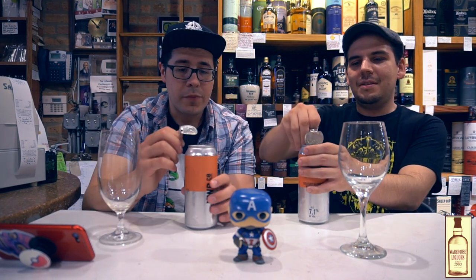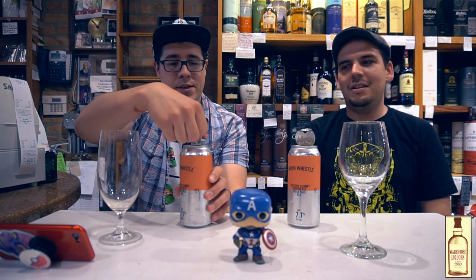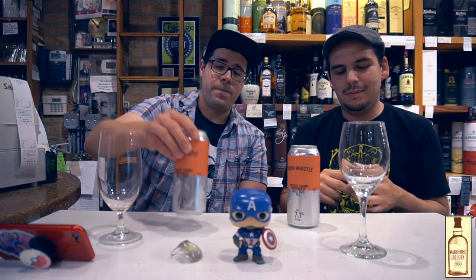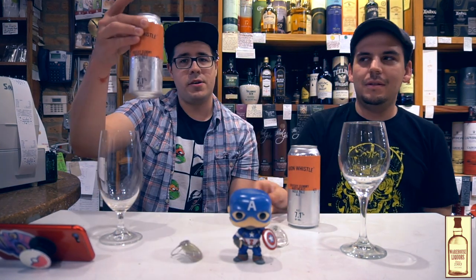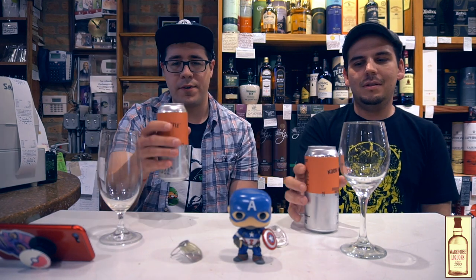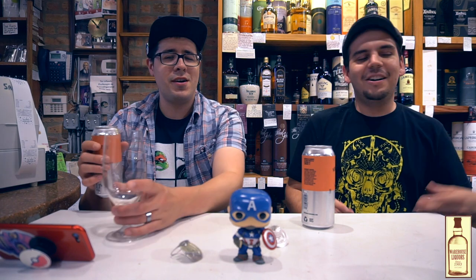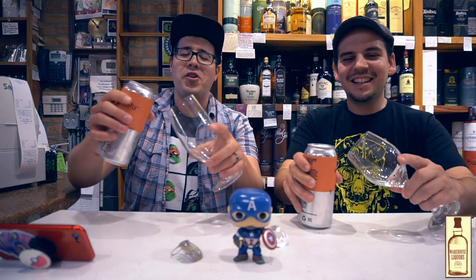Really cool tops. These guys have the 360 lids that just peel completely off. They make them very portable because now you don't need a glass or anything — you have a perfect vessel. But we're going to pour it.